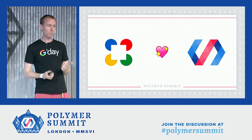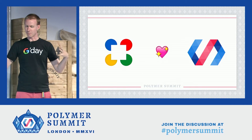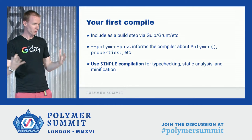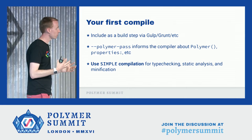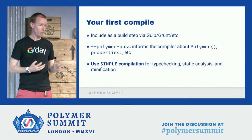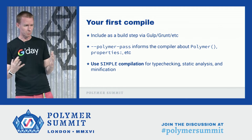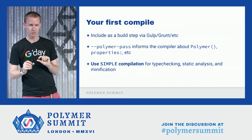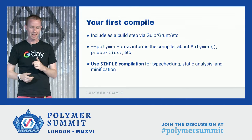Closure Compiler loves Polymer. This talk is really about how to make these two wonderful, sometimes behemoth things work together to make you more productive. So I want to talk about your first compile — how are we going to compile your Polymer code with Closure Compiler? I won't go into the exact build steps, but basically you'll have to set this PolymerParse flag, which helps it understand a few Polymer quirks like the Polymer function and its properties object. This will change over time as Polymer 2.0 comes out.